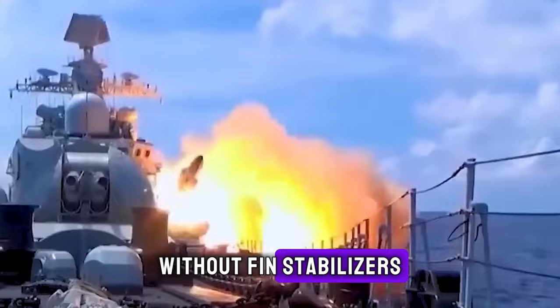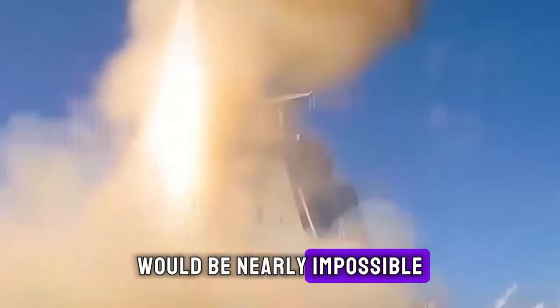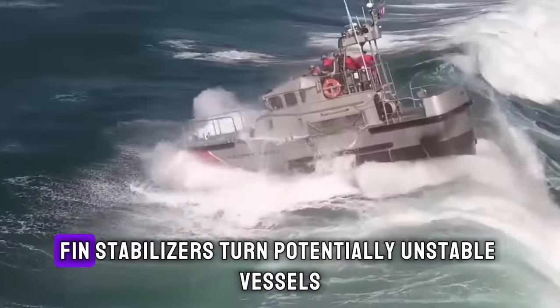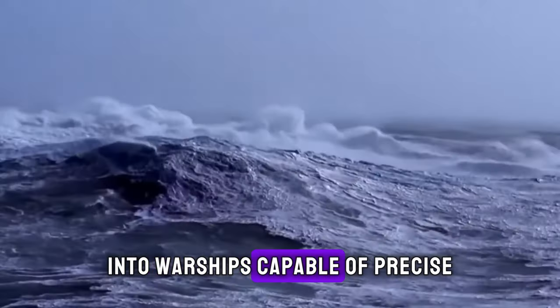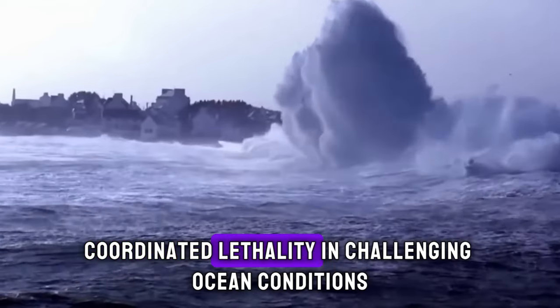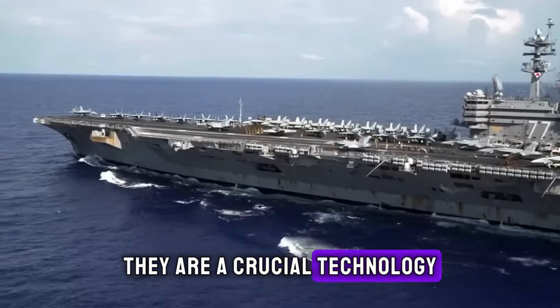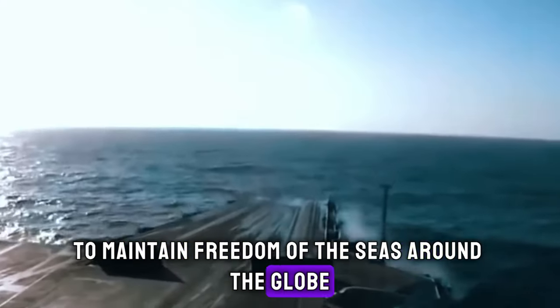Without fin stabilizers, conducting lengthy missile strikes and bombing runs would be nearly impossible in anything but calm seas. For the Navy, fin stabilizers turn potentially unstable vessels into warships capable of precise coordinated lethality in challenging ocean conditions. They are a crucial technology that helps the Navy comply with its mandate to maintain freedom of the seas around the globe.